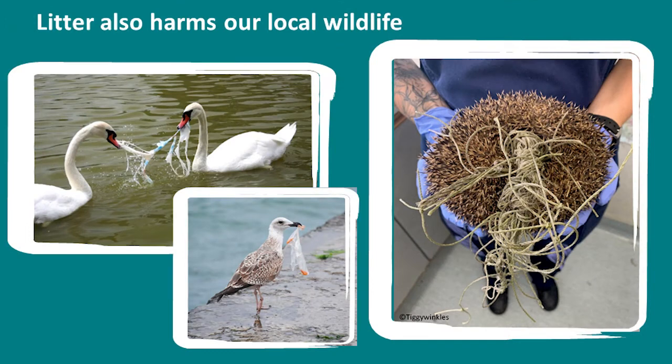Rubbish carelessly thrown away can also harm our local wildlife. Animals and birds can cut themselves on broken glass, get stuck inside cans, get tangled up or mistakenly eat plastic. The animal charity the Royal Society for the Prevention of Animal Cruelty receives around 5,000 calls a year about wildlife injured by litter.